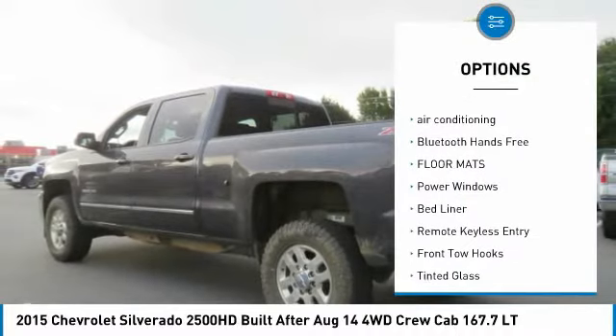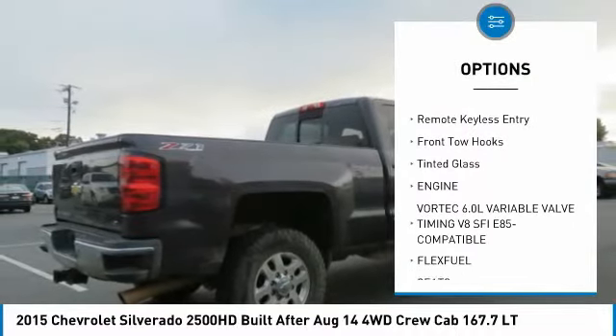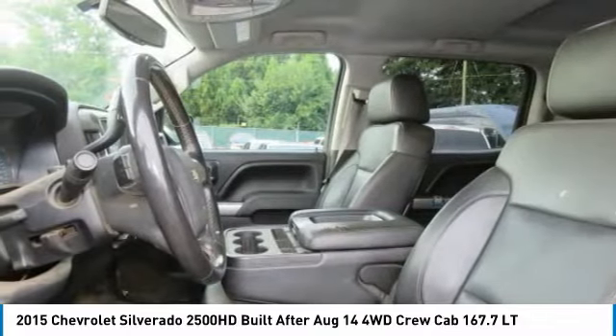Remote engine start, four-wheel drive, air conditioning, Bluetooth wireless data link for hands-free phone, floor mats, power windows, bed liner, remote keyless entry, front tow hooks, tinted glass.